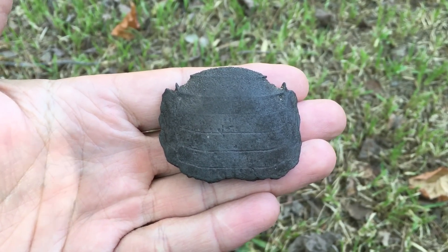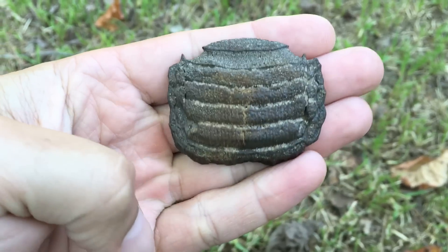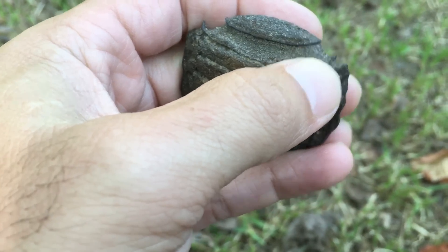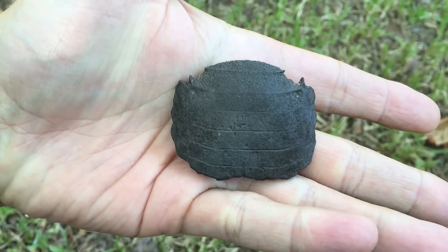Didn't get another underwater shot of this one, but this is a ray tooth or a ray crusher plate. A lot of detail on this — I don't normally find these little nubs down there, I'm not sure what that is, but it's a cool looking piece.